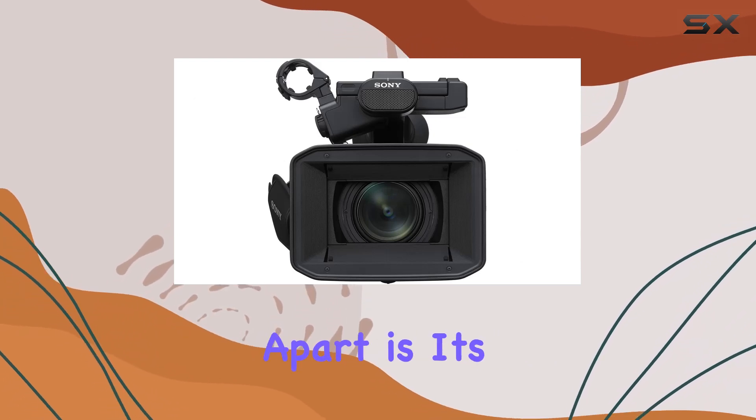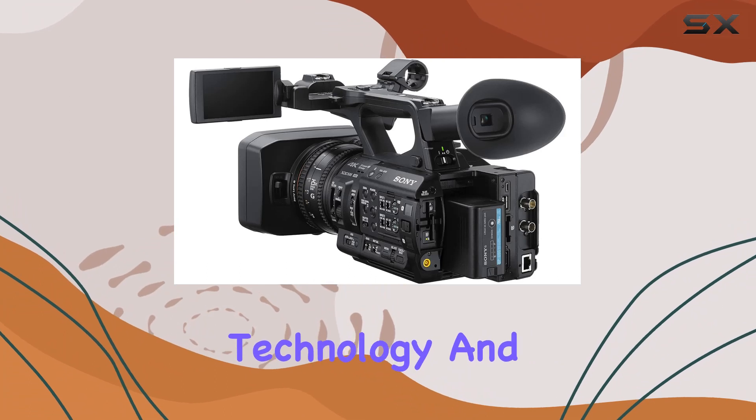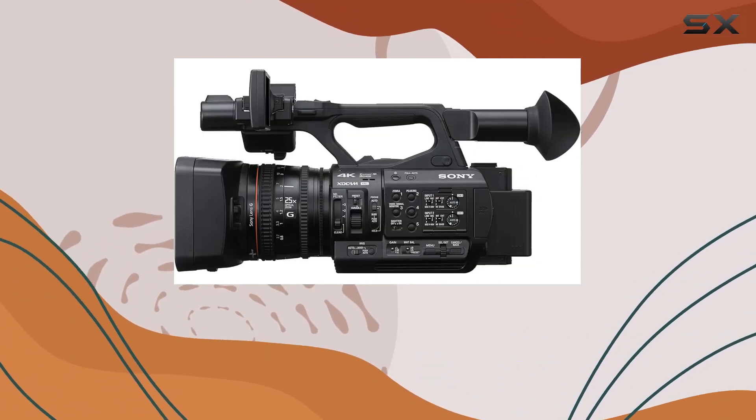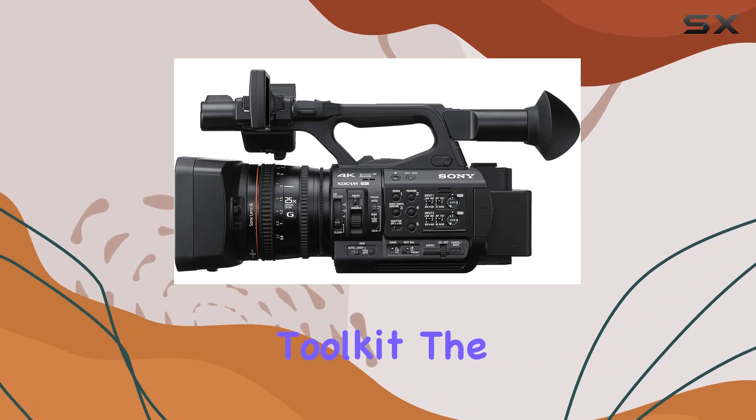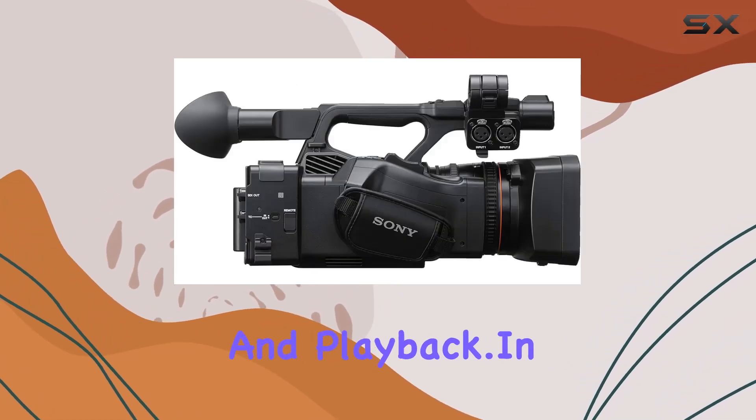What sets this camcorder apart is its special features, including night vision, anti-shake technology, and time-lapse capabilities, adding versatility to your videography toolkit. The 3.5-inch screen provides a clear view of your composition and playback.